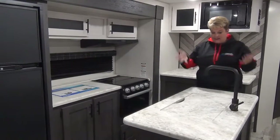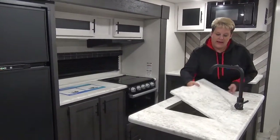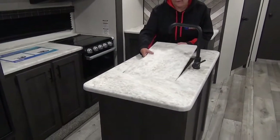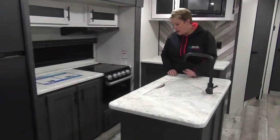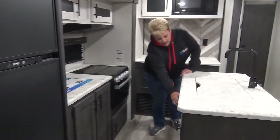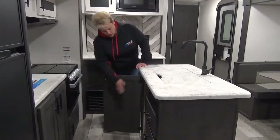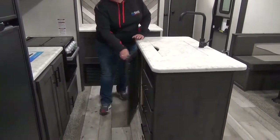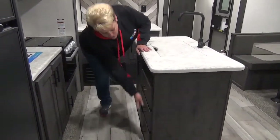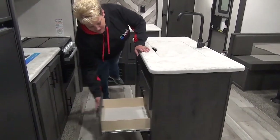Moving along, you can see the island with the nice big farm sink with your full coverage sink cover. There is some storage on the backside of the island here as well. There's an open cabinet tall enough to hide your garbage away in there, and you've got the bank of three drawers with full extensions.